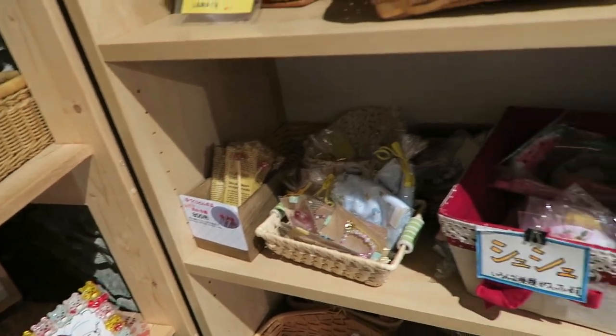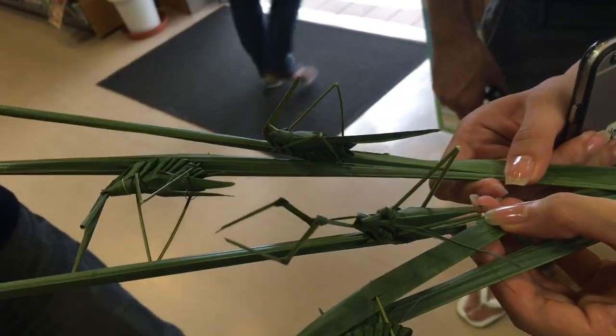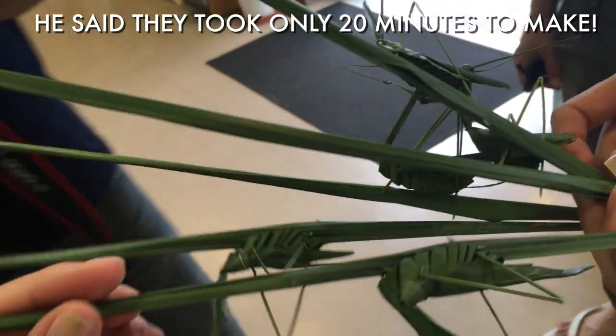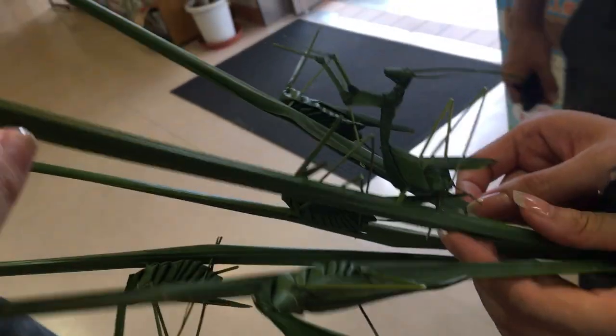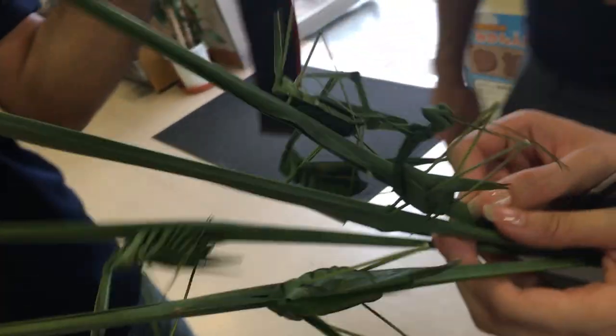One of my favorite memories from Yawatahama was when one of the guys working at the shop came up and gave us these — they're handmade out of grass. Are these not the most amazing thing ever? I was holding them walking through the station and this lady thought they were real bugs and jumped back. It was pretty funny.